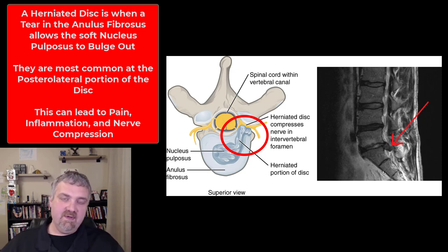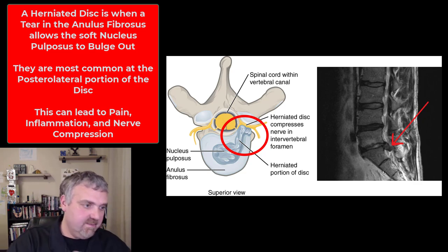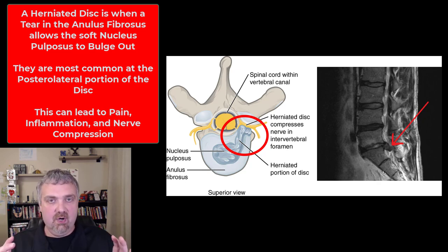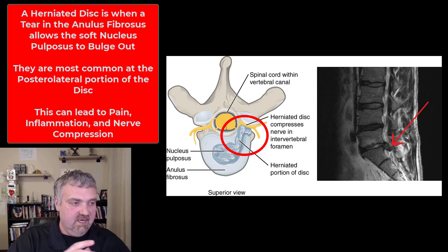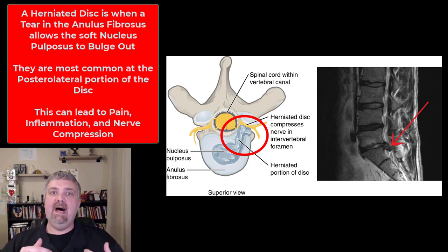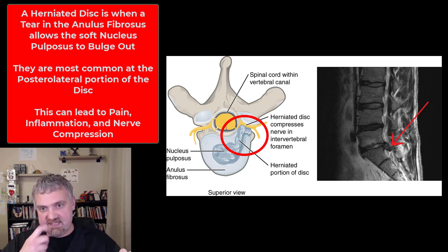The most common way to hurt your low back is bending to one side — like bending over to pick up a box. Bending forward causes the disc to move backwards. Bending forward and to the left causes the disc to move backwards and to the right, which is the weakest part of the disc. So bending and twisting puts pressure on the weakest part of the disc.